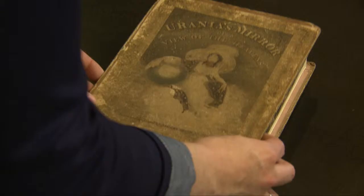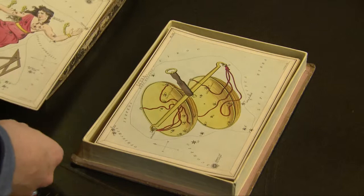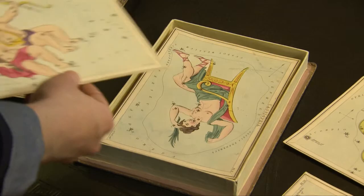This is a lovely item in the collection. It's a set of 32 cards printed in 1825, an astronomical teaching aid called Urania's Mirror. Each card represents a constellation, based on the same principles as the Star Atlas we saw earlier. It's a teaching aid, but also just a lovely object to have — the box they're in is very Victorian chocolate box.